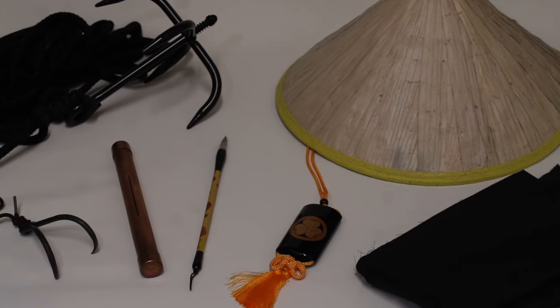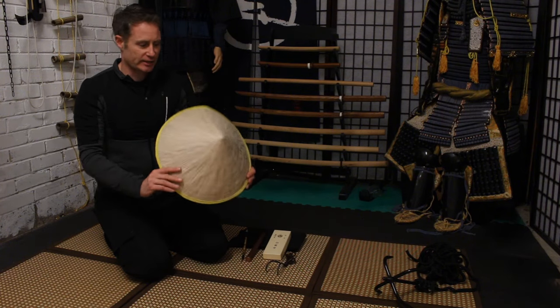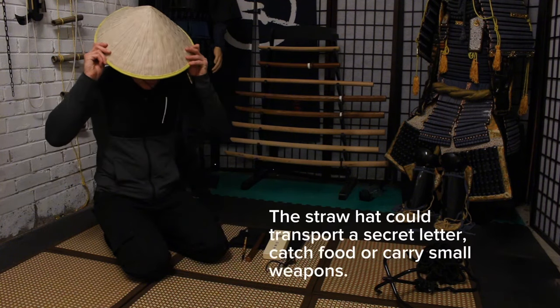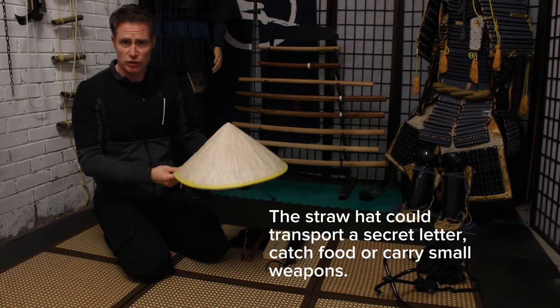Then we have the straw hat, the amigasa, which will obviously shield you from the sun and the rain, but also hide your face, disguise you, and change your appearance.